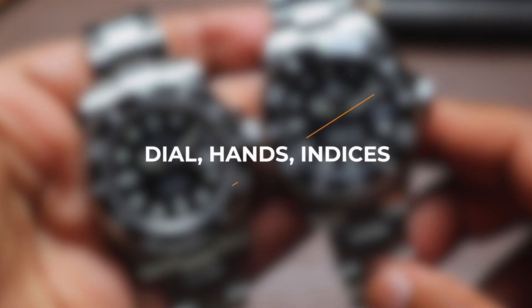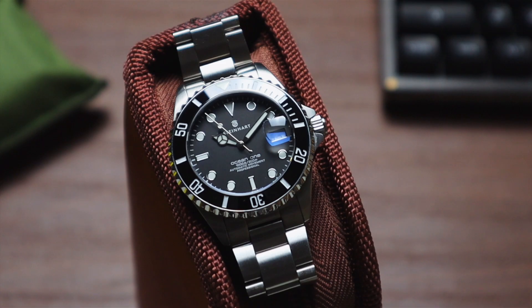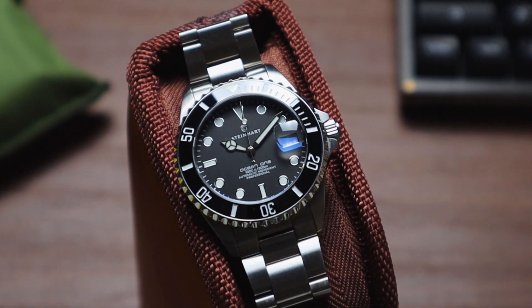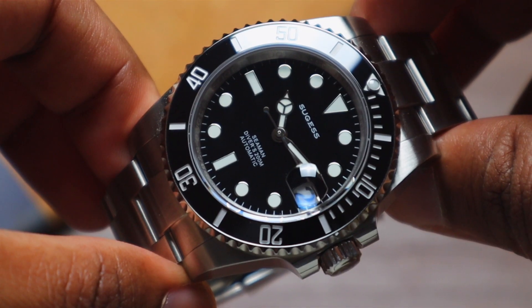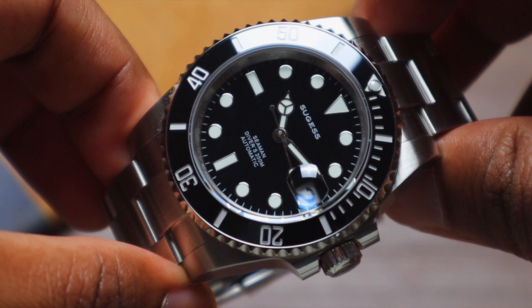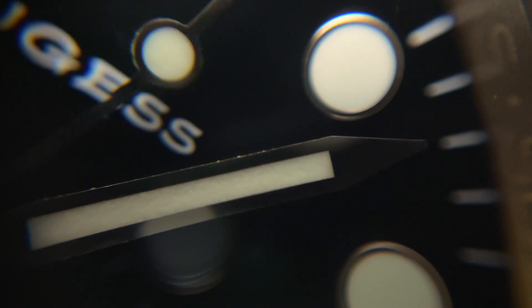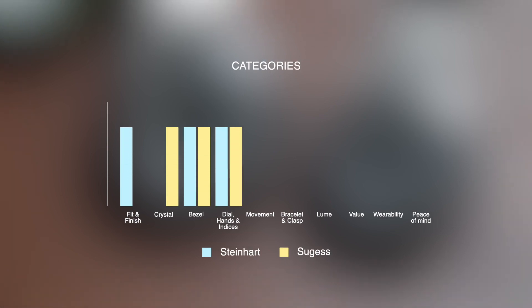Next up: dial, hands, and indices. The Steinhardt doesn't have the best looking dial in the world — it's quite basic with a matte black finish — but they executed the basic quite flawlessly. The grainy texture gives it a little bit of visual interest, while the hands and indices look very well finished. The glossy black dial of the Sugest looks way more beautiful, but it falls apart on closer inspection — there are scratches and rough edges on the handset visible even without a macro lens. Both watches take a point here: the Sugest looks better, but the Steinhardt is more cleanly finished.